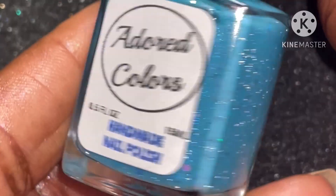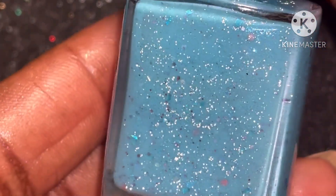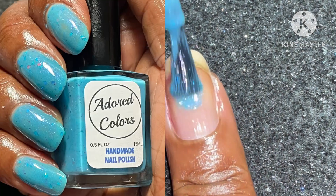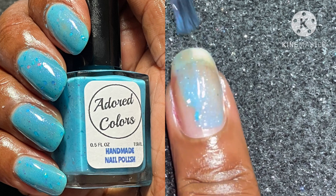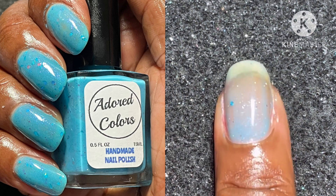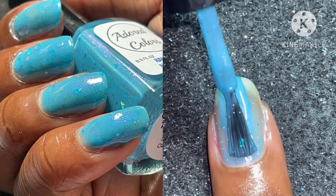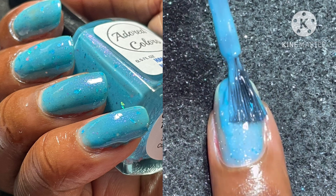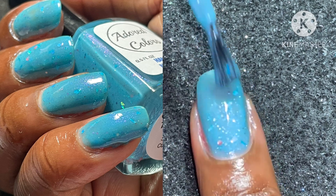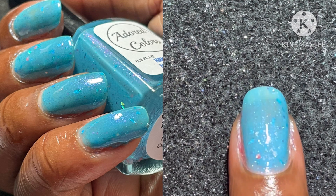Last but not least with this collection, this is 'Gotta Love the Heat.' This is a turquoise base with blue shimmer filled with silver reflective glitter, multi-colored circles, cyan holographic flakies, and shreds of glitter. This is also twelve dollars each. This one is a little bit thicker in consistency than the other two — you can pull this off with two coats, possibly three depending on the length of your nail.